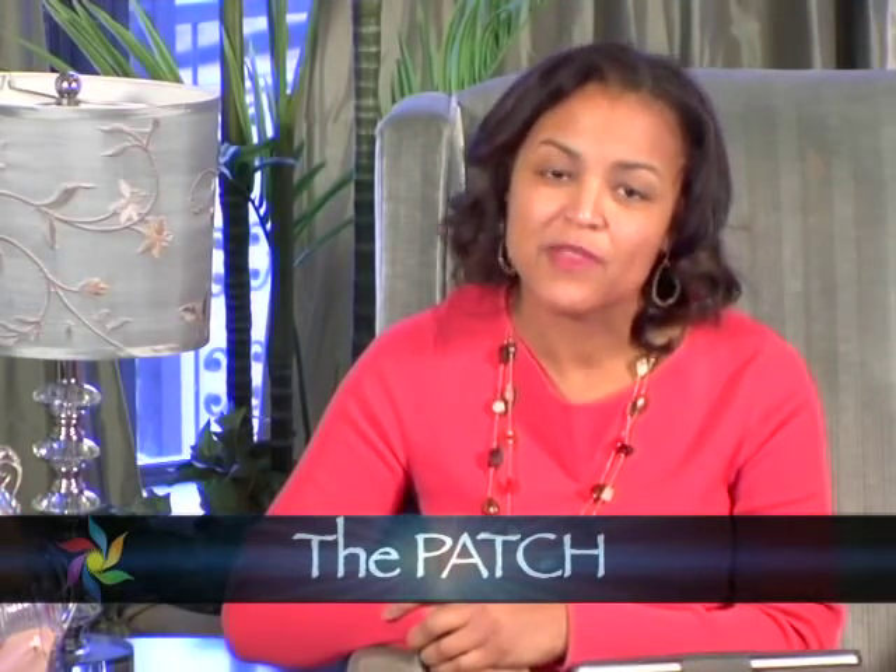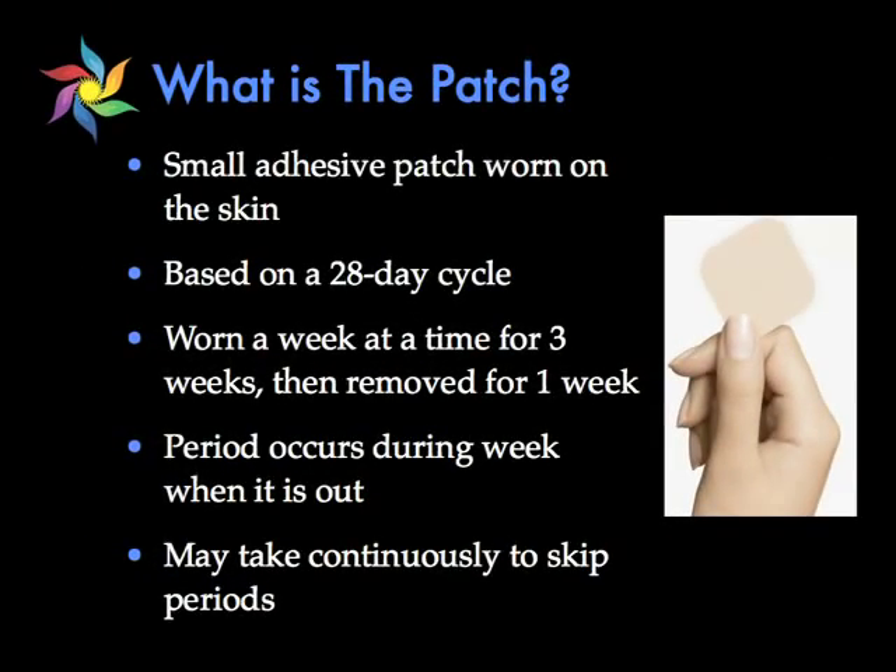Moving on to the patch. The patch is a small adhesive that's worn on the skin. Typically with a patch you wear it for a week at a time — in other words you change it every week for three weeks, and after the third week you leave the patch off and that's when you have your period.